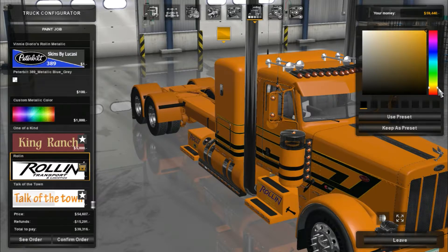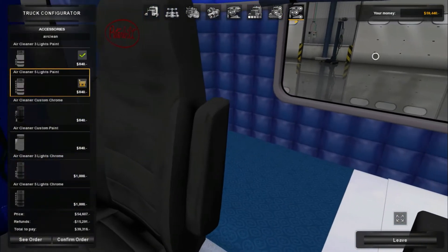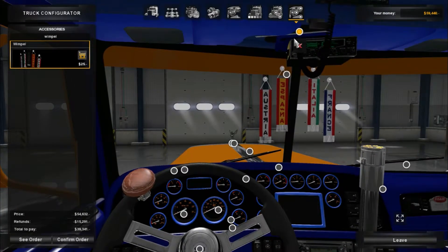Just gonna do some standard lighting, I'm thinking. I usually do these side lights, so we'll just do those here. I did have a mod that made them different colors, but it doesn't work anymore.